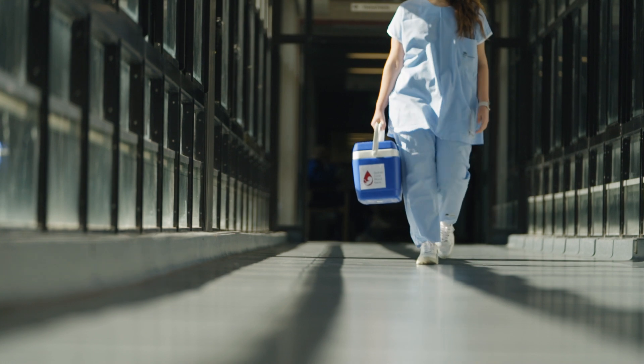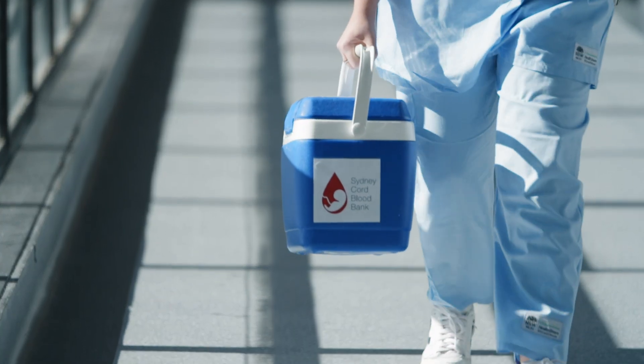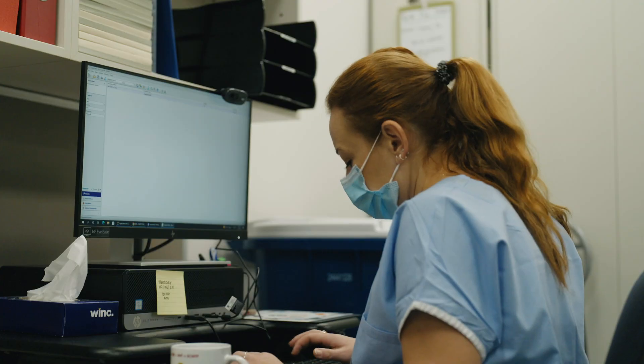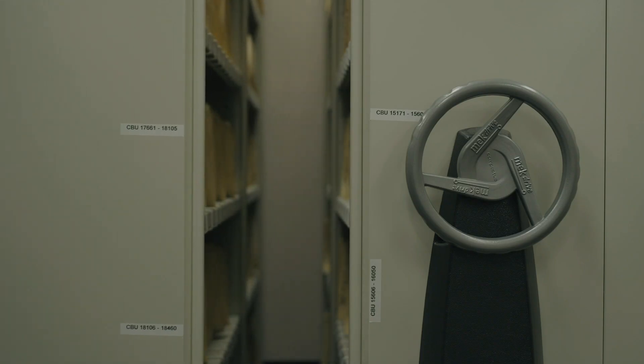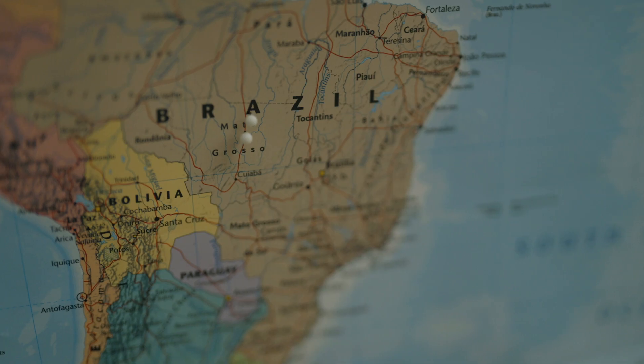After collection, your baby's cord blood is taken to our bank to be processed and stored, if enough cord blood cells are available. Your donation is then listed on a public registry, available to sick children and adults needing a bone marrow transplant anywhere in the world.